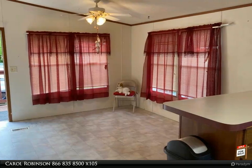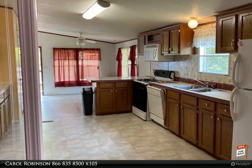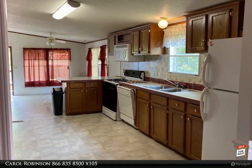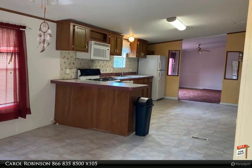The living room has a beautiful stone gas-lock fireplace to enjoy those cool mountain evenings. With a split floor plan, the master bedroom offers a large closet and master bathroom with deep garden tub, separate shower and dual sinks.